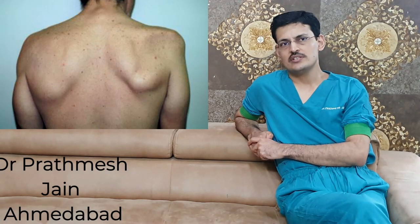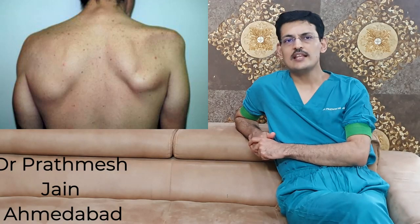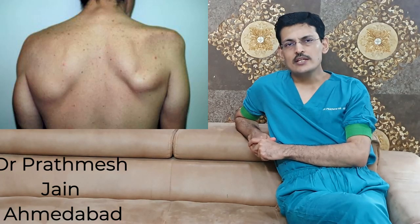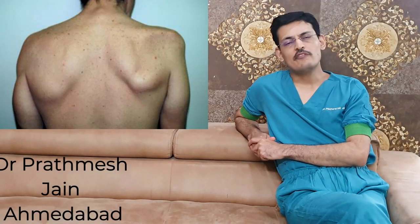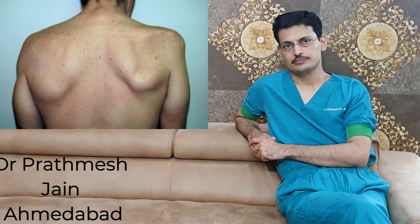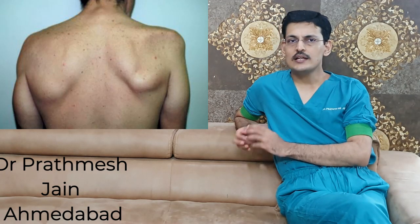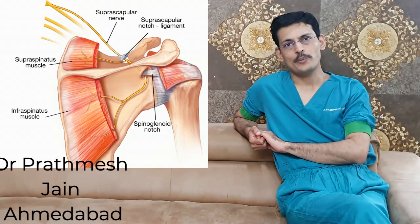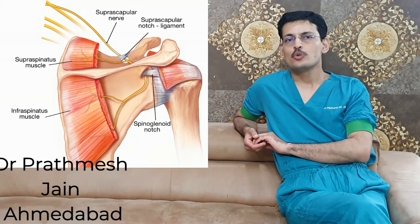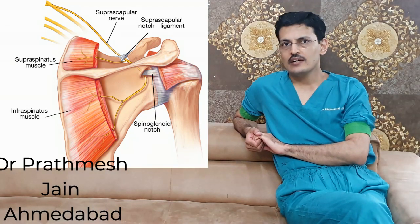The classic presentation is an intense, very severe pain which can last from a few hours to some days to some weeks, followed by weakness in that particular nerve distribution. It is a neurological disease with skeletal and muscular manifestations, and it is usually nerve-specific. The most common nerves involved are the suprascapular nerve, the long thoracic nerve, the axillary nerve, and very occasionally the phrenic nerve.